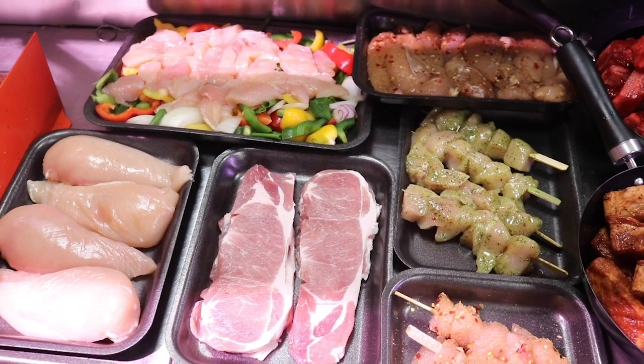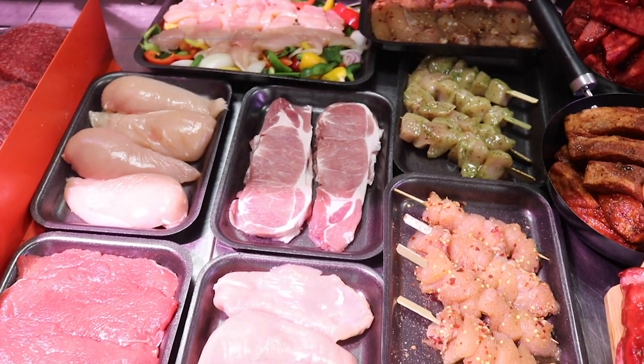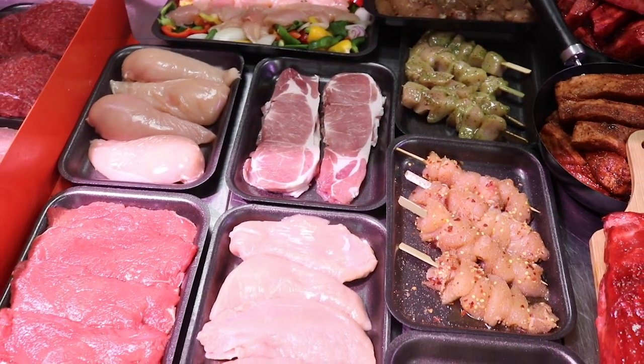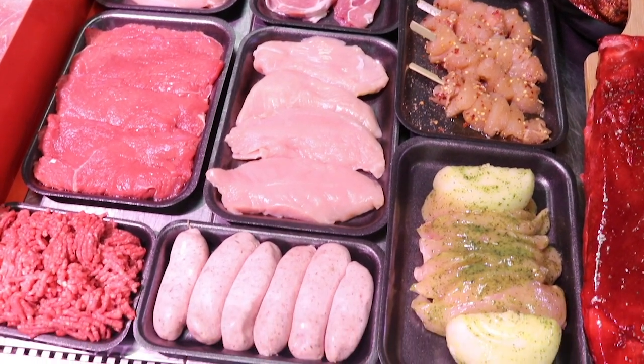And then we've got the slimmers box — a bit of everything for your slimmers. Gyros kebab, chicken skewers, chicken goujons, stir fries, lean bacon, chicken fillet, gammon and extra lean rump steaks. You're getting all that slimmer selection for £49.99 — a nice little variety box.